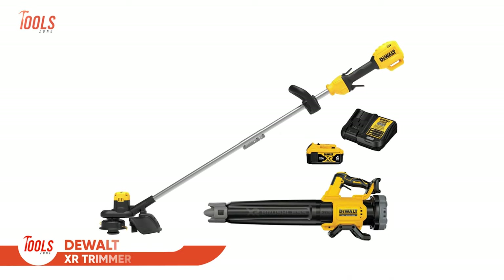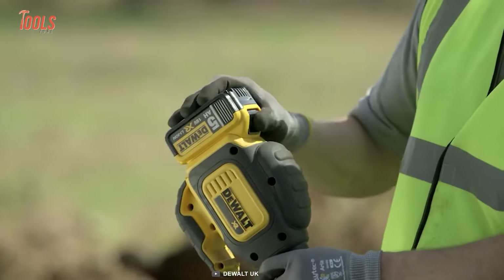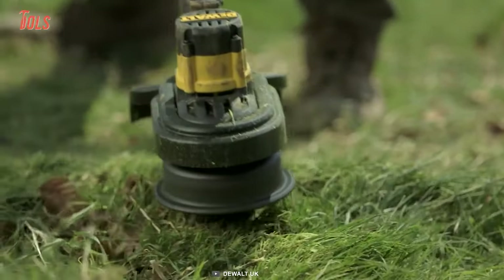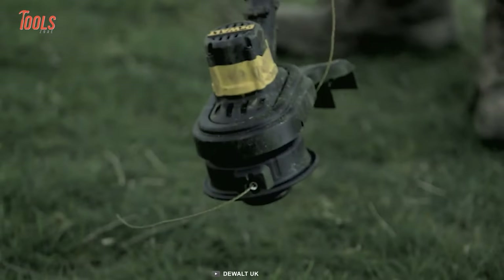Let's end the list with this DeWalt XR Trimmer. It's a lightweight tool that has all the essentials you need to tame the worksite. This handheld trimmer runs on a battery and has a top-handle design that lets you operate with maximum ease and offers great runtime. It has unparalleled cutting speed and effectiveness that will surely immerse your user experience.